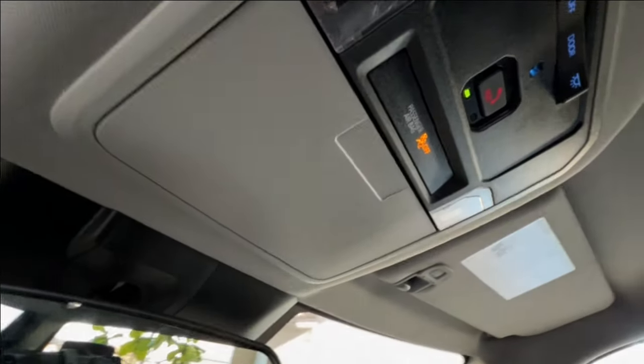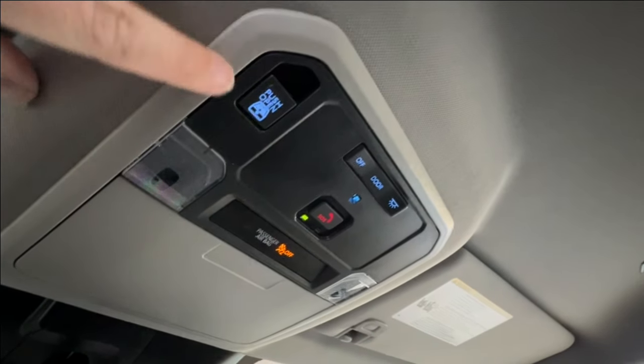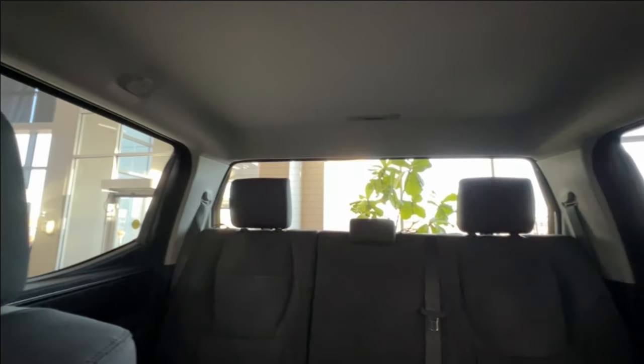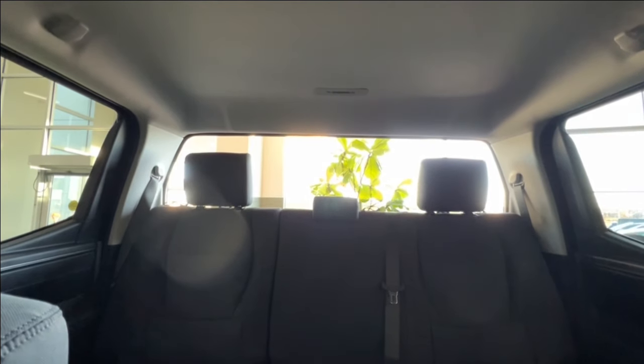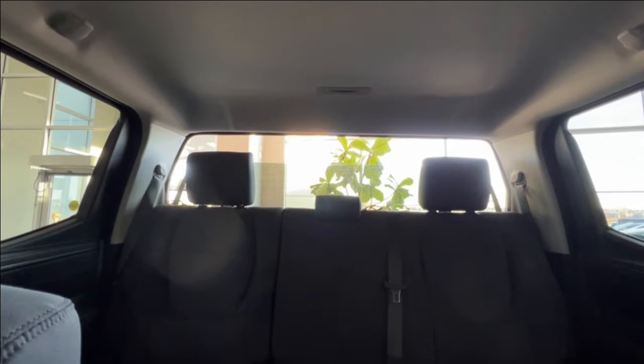Looking upwards, you have your sunglasses compartment, SOS button, and overhead lighting controls. On the left you'll also find the power window control for that rear windshield. Push the button in to have it roll down, pull it towards yourself to close it up — you can stop at any point along the way, just like any other power window would. Great for just a little bit of extra airflow.